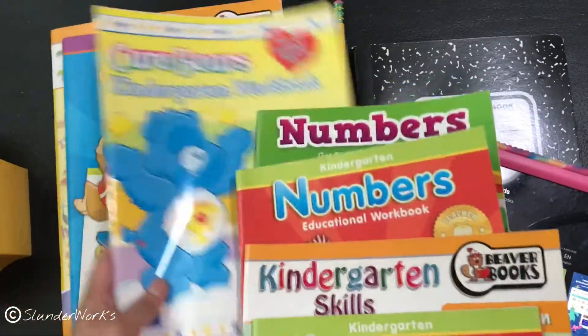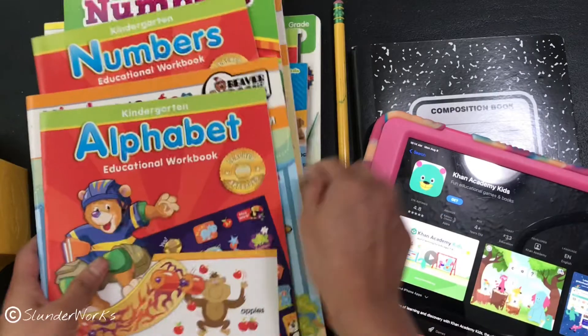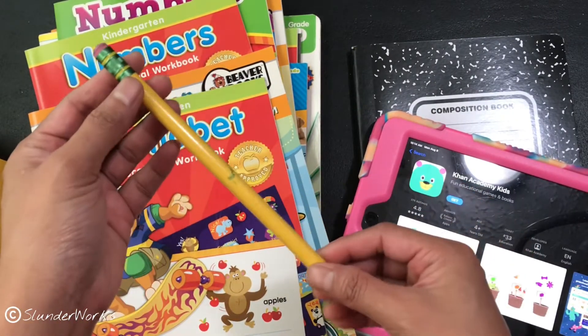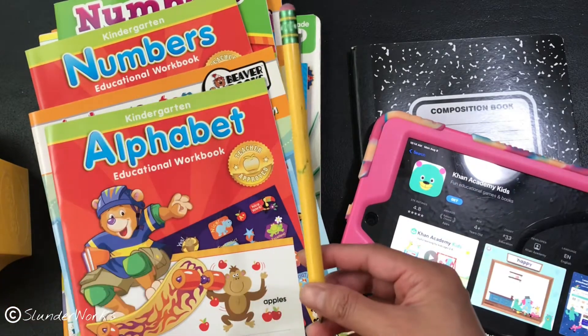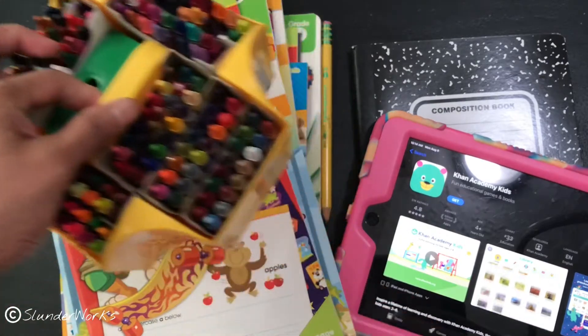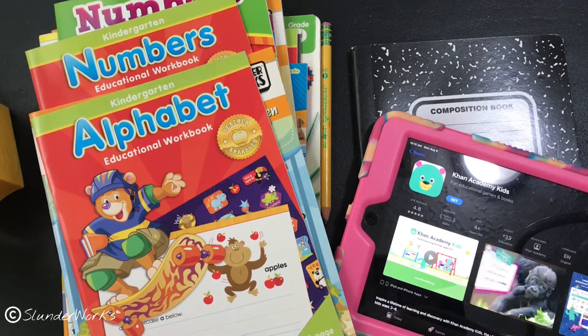I got these supplies prepared for him. I'm starting with a bigger pencil because I know a lot of young kids start with one, but I also have the normal number two kind. And there are some crayons because we're going to use them for coloring and tracing some other things.